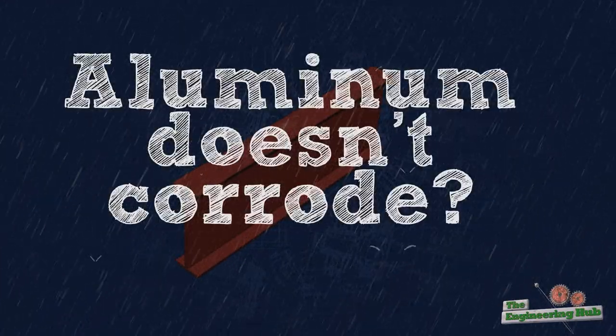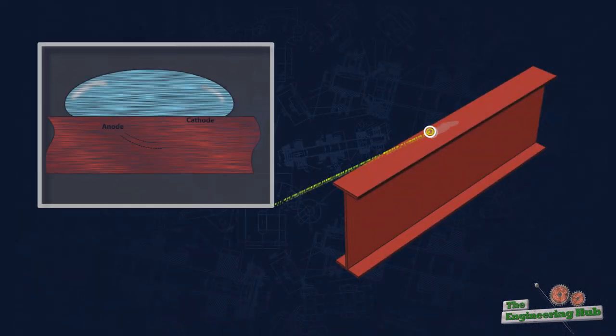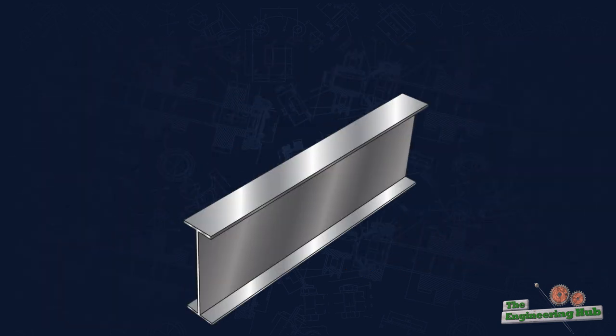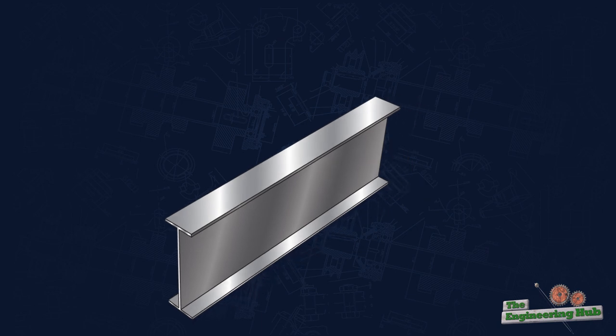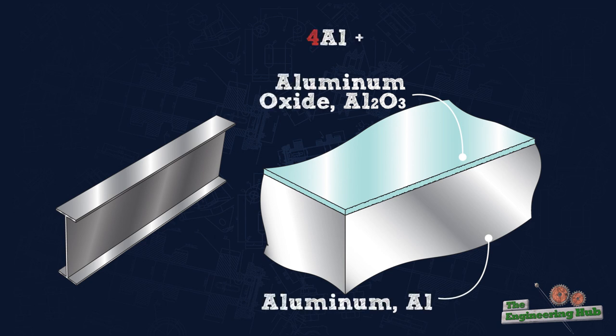Aluminum won't corrode, will it? Metal corrosion occurs when a surface layer of molecules reacts chemically to the ambient conditions. In this reaction, valence electrons move from the metal's surface layer to the surrounding environment. For aluminum, the chemical composition of its surface layer, when interfaced by air, is typically aluminum oxide. Aluminum oxide has no free valence electrons to give up, so it can continually form when aluminum is oxidized, since there's always more aluminum in the material to feed the reaction. So aluminum is referred to as corrosion-resistant.